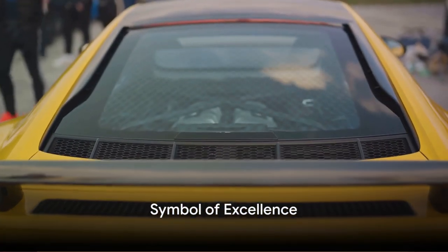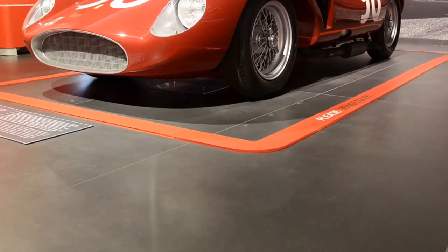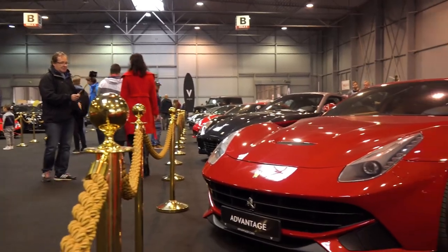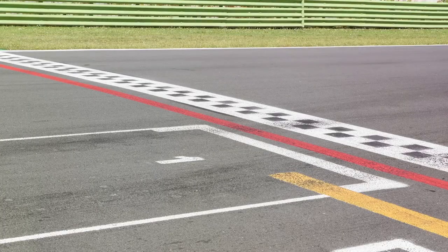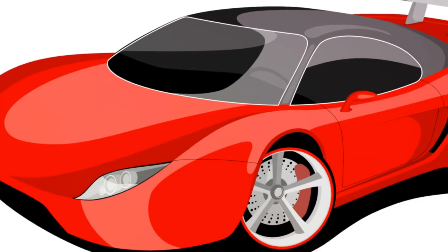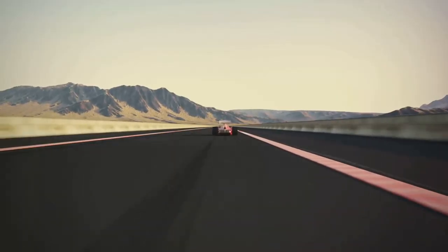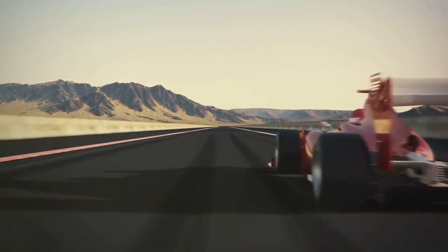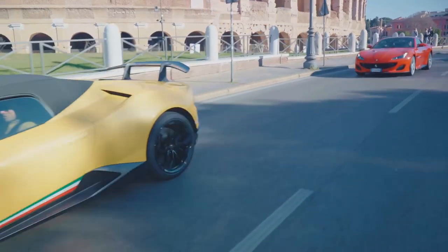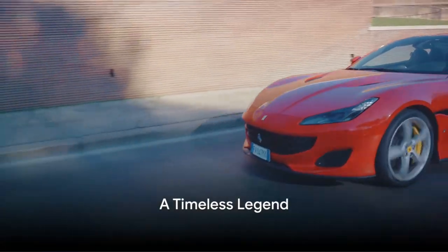The Ferrari 499 P-Modificata is more than just a car. It's a symbol of Ferrari's relentless pursuit of perfection, a testament to the brand's racing heritage, and a beacon of automotive excellence. Its design, performance, and significance in Le Mans racing are unparalleled. In the end, the Ferrari 499 P-Modificata is a masterpiece of design and engineering — its sleek aerodynamic body and powerful V12 engine make it a force to be reckoned with. The 499 P-Modificata is not just a car, it's a legend.